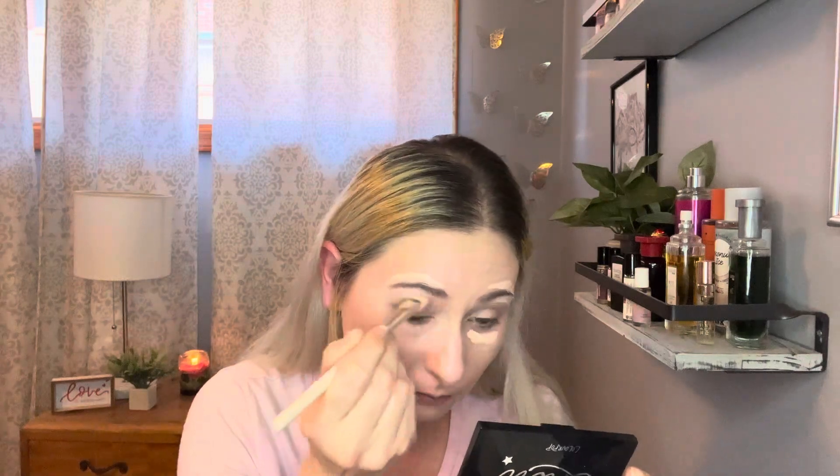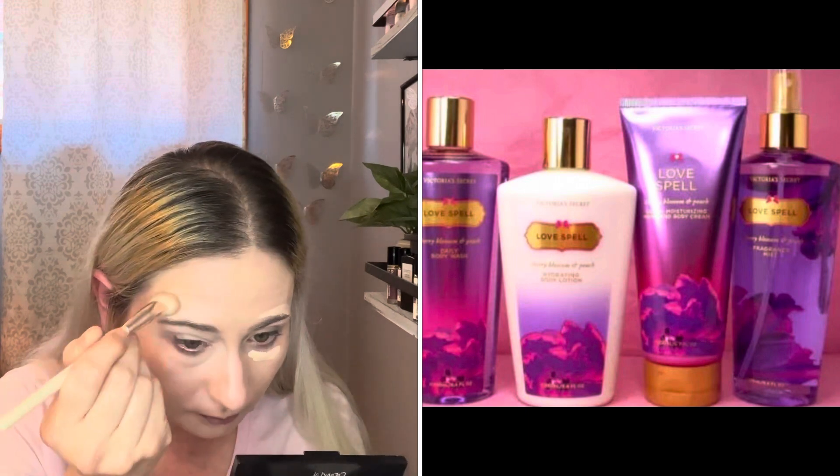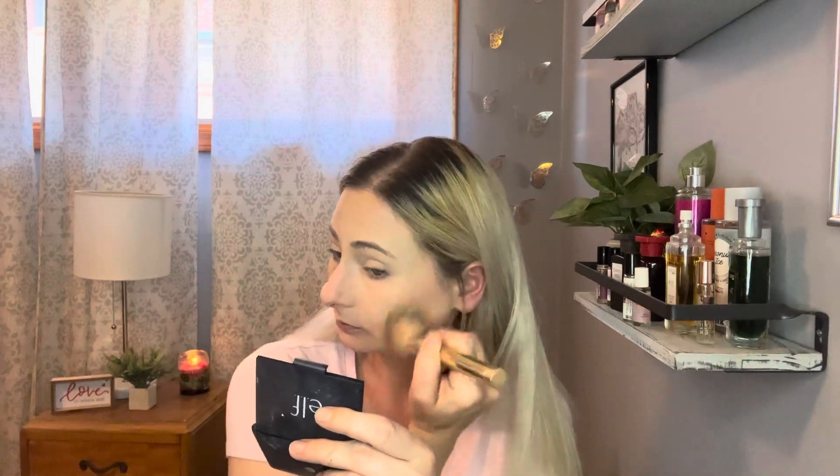Some fun products of the 2000s were Roll On Body Glitter, Quick Wrap — I'm not sure what that is — Victoria's Secret Love Spell, which I loved and actually still love but don't own, Lip Smackers, Harigami, Britney Spears Curious, Bath & Body Warm Vanilla Sugar, Roll On Glitter, Hot Stamps, Pink Sugar Perfume, Juicy Tubes, Butterfly Clips, Fake Hair Scrunchies, Sparkle Nail Polish, and the Caboodle.